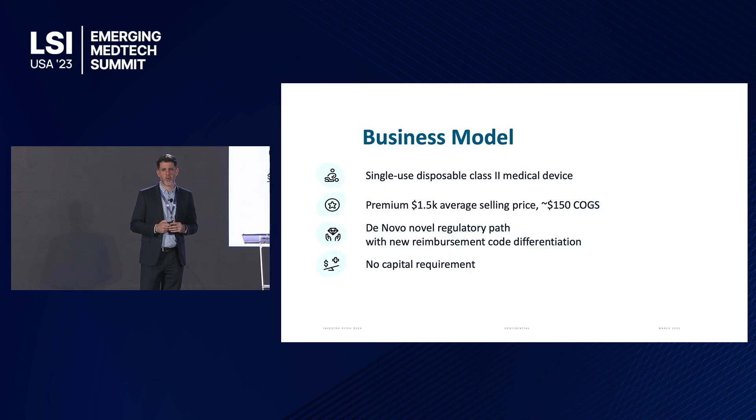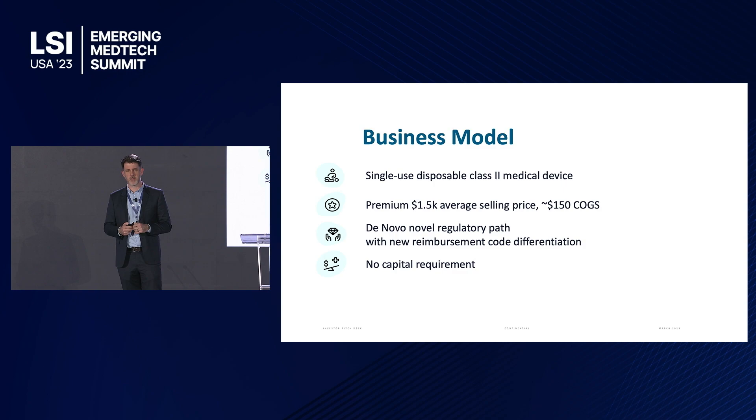We have key opinion leader support from Dr. Lowell Kavanick, who sees great potential for this Class 2 single-use device. We're targeting a premium price of $1,500, in line with current non-thermal treatments, with a cost of goods sold of $150 for a 90% markup. There is no predicate, so it follows a de novo regulatory pathway, which provides differentiation when seeking a new reimbursement code, and it has no capital requirements.